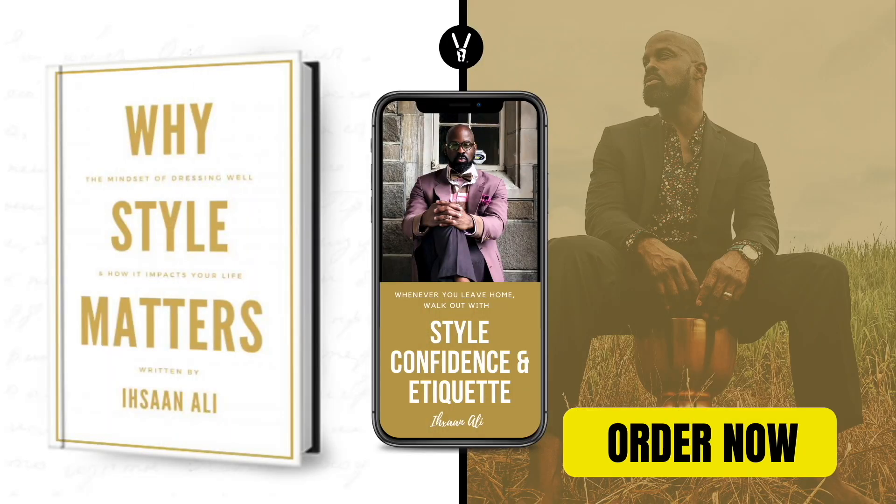Fellas, we're gonna get back to it with part two of fall colors that look amazing on you. Today's episode was brought to you by my new book, 'Why Style Matters: The Mindset of Dressing Well and How It Impacts Your Life.' To get your autographed copy, click the link in the description. In today's video, I'm gonna be sharing with you five colors that you gotta wear in the fall.